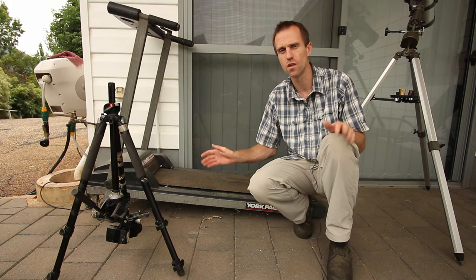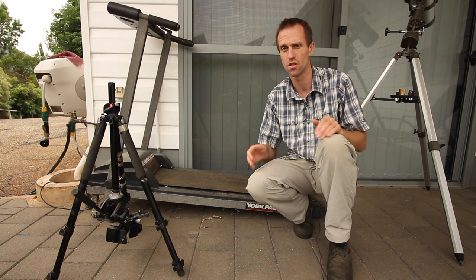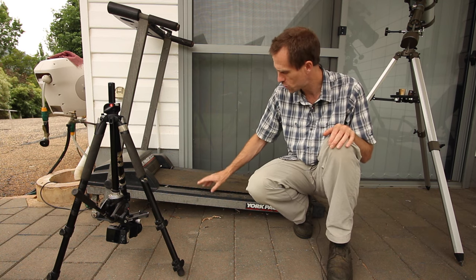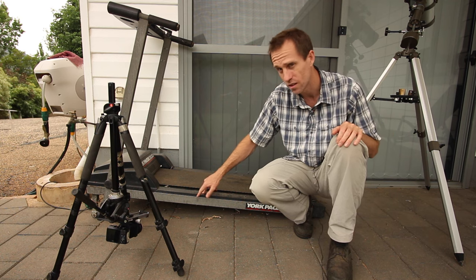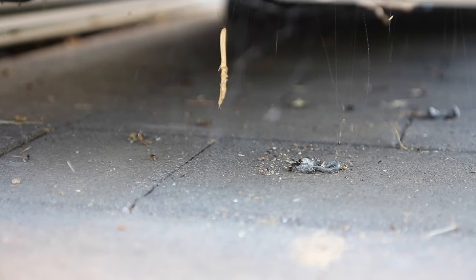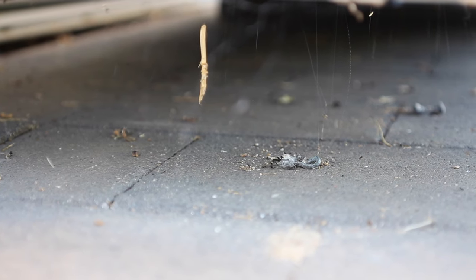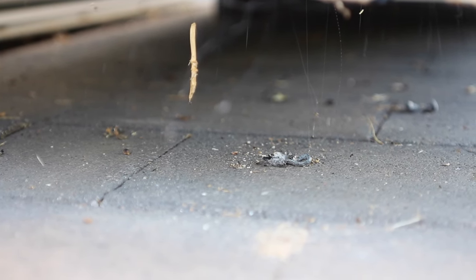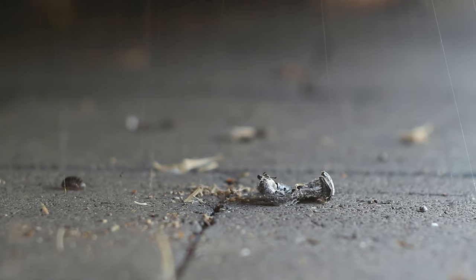A dry location with a ceiling and a floor is all a red-backed spider needs to make its specialised web. And under this old treadmill is another perfect location for a red-backed spider. From a distance the web looks to be quite a mess, but when you get closer you can see that it is made up of many, many vertical trip lines, which go from the canopy — the upper part of the web — all the way down to the ground.